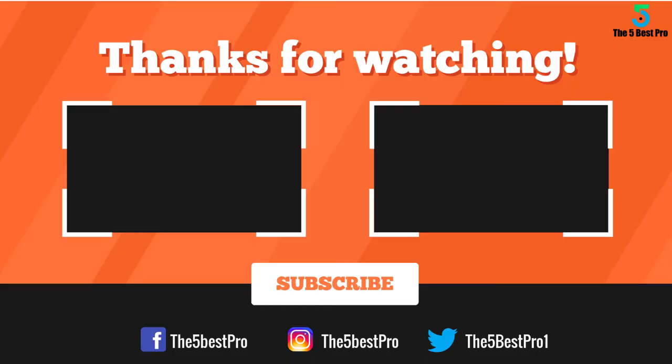I hope you liked this video. If this video was helpful to you, please remember to leave a like, comment, and subscribe to my channel for more videos. If you have any questions related to these products, you can leave a comment below and I'll get back to you as soon as I can.